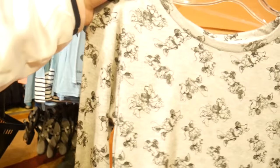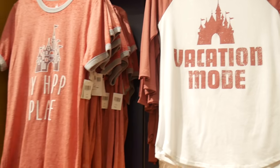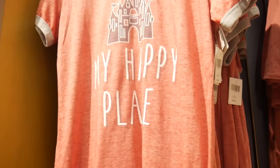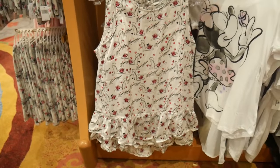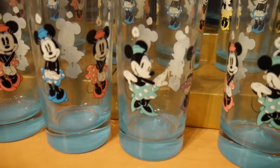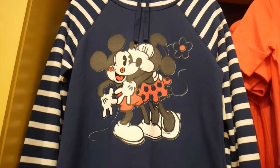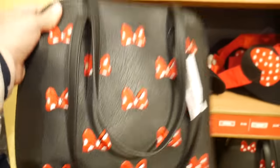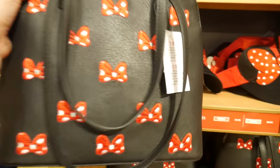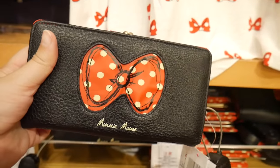They had everything and I just loved it all — I wanted to pick so many things! In the end I didn't pick anything, but if I go next time I'll probably get some things I really love. I really liked some of their bags and some of the t-shirts looked so cool. I'm not sure if you can buy them online or if they're a limited edition because they're in-store.